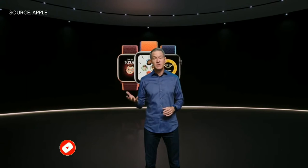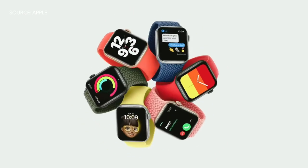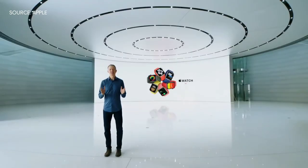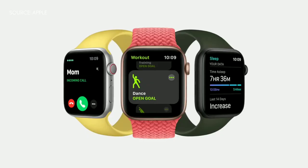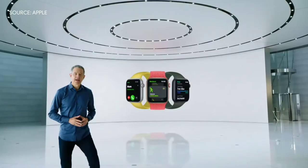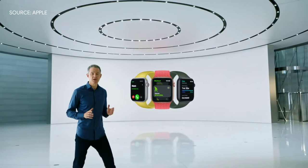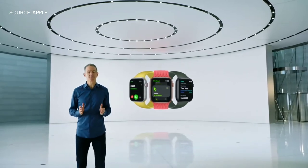The second thing we're doing to make Apple Watch available to even more people is to create a new model that combines elements of Series 6 design with the most essential features of Apple Watch, all at a more affordable price. We call it Apple Watch SE. Apple Watch SE has the features customers love — everything you need to stay connected, be more active, and keep an eye on your health. And like Series 6, Apple Watch SE uses our largest and most advanced watch display, allowing you to see so much more at a glance.